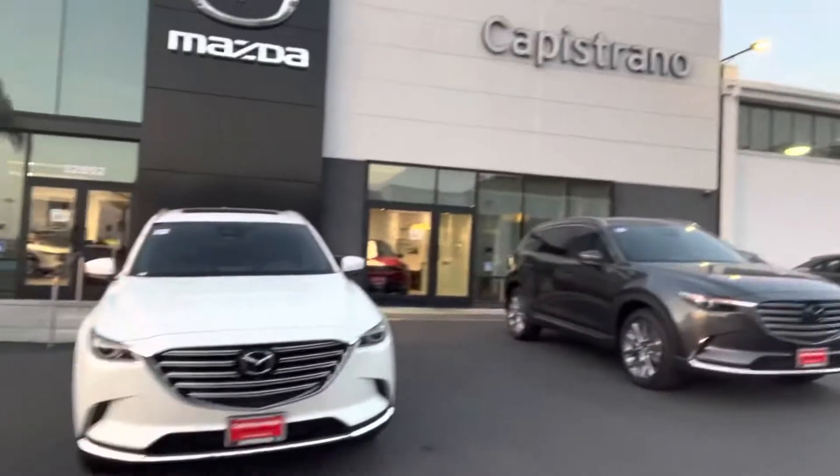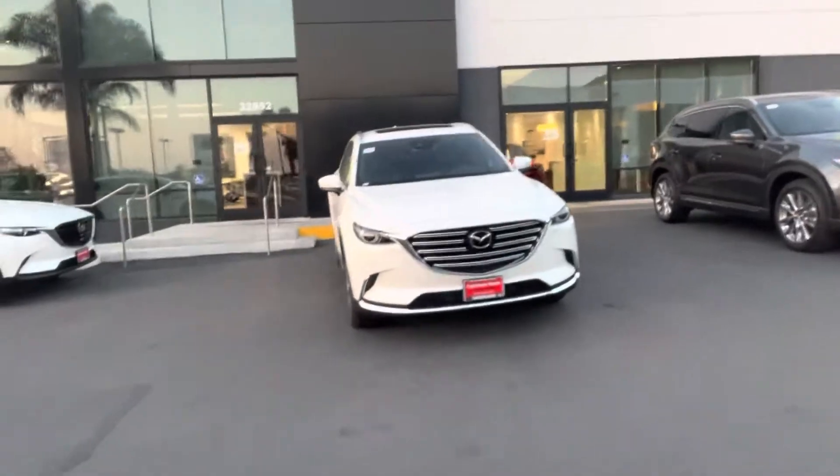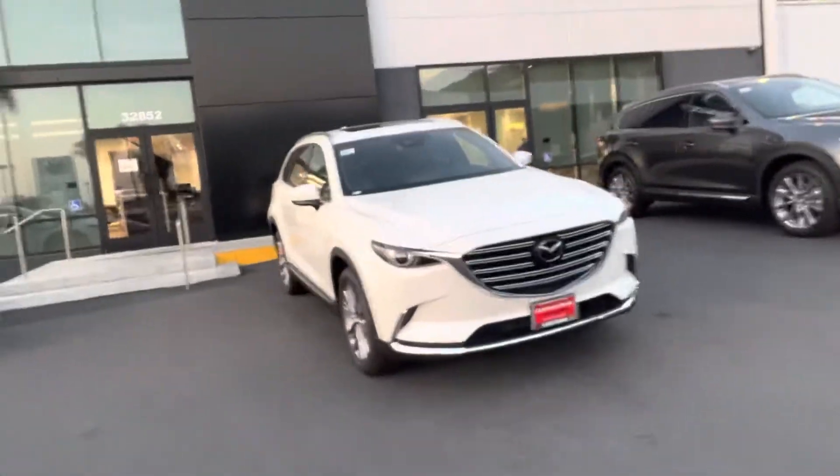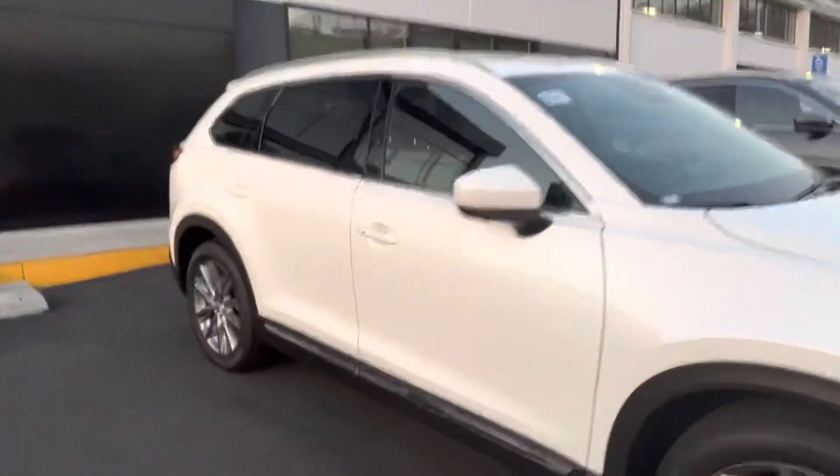Hi Steven, this is Auto at Capistrano Mazda. I have both cars here — the Grand Touring CX-9, this is the 2022. There's also a black one that's not on the lot, but I do have both cars here for you.